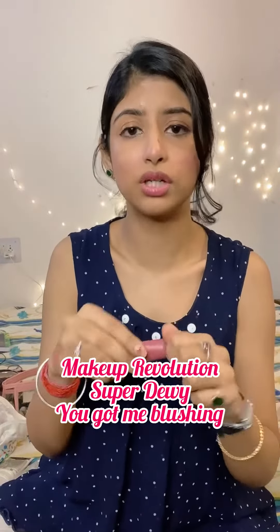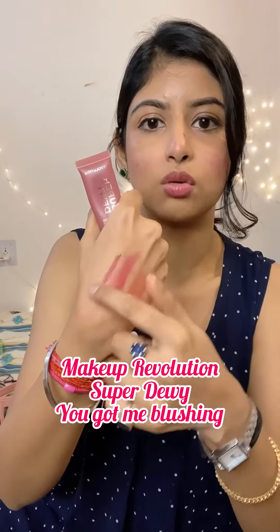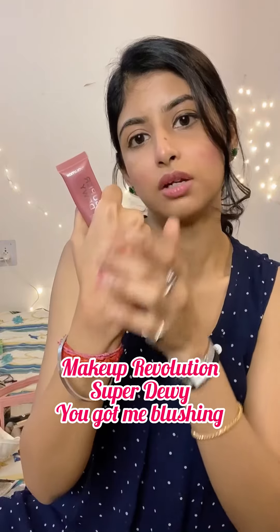This gives a totally matte finish. So if you are someone who likes a matte blush but in cream form, you should definitely go for this. It's 10ml and it's a little maroonish-brown shade. It's fully matte, very long-wearing — 10 to 12 hours.